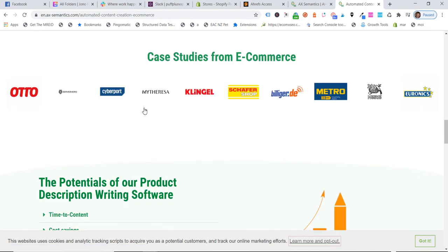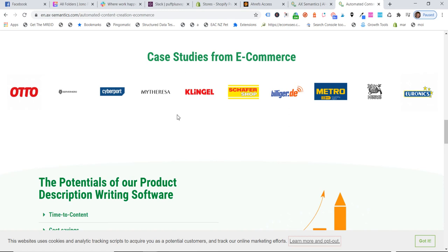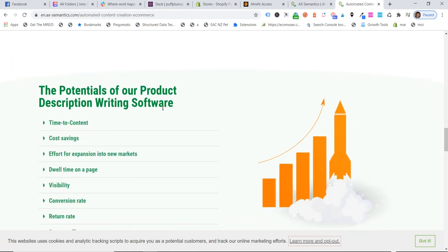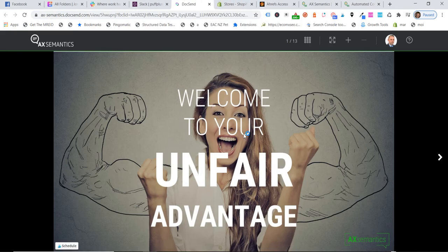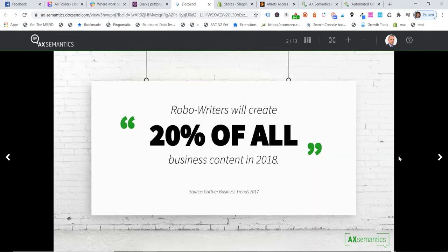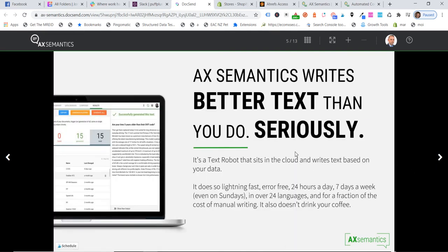They're quite bullish on what this technology does. There are different types of AI working at the moment, but this intrigued me because they've got some case studies. If we just go to the e-commerce section, we can see what they claim it does — automated product descriptions and category text for e-commerce companies. You generate unique product descriptions, automated SEO category texts. And then they've got some case studies here as well. A lot of European and enterprise-level global brands are using this, they say. And if some of these big brands are using it, it obviously works.